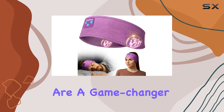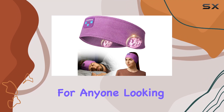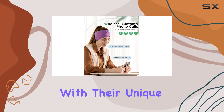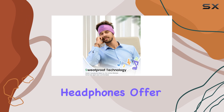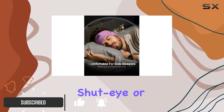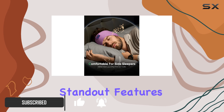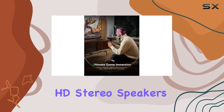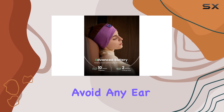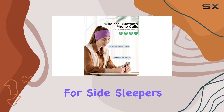The Periton sleep headphones are a game changer for anyone looking for a comfortable and versatile audio experience. With their unique design, these headphones offer an exceptional listening experience, whether you're catching some shut-eye or hitting the gym. One of the standout features is the ultra-thin HD stereo speakers, strategically positioned to avoid any ear pressure, making them perfect for side sleepers.